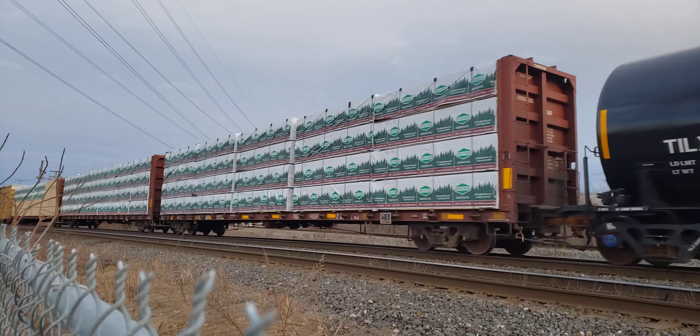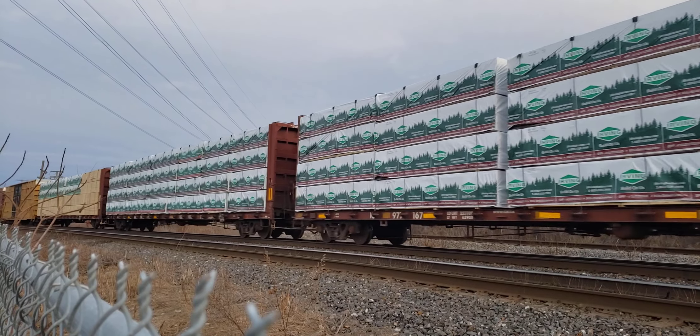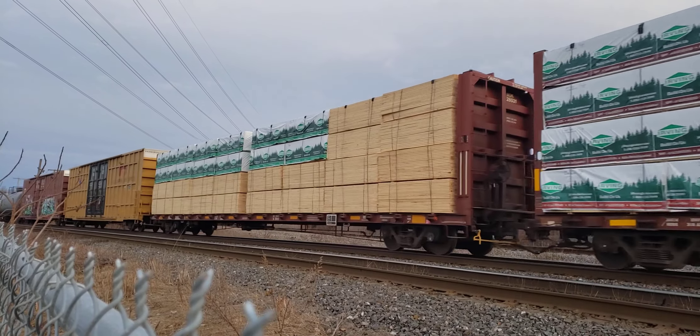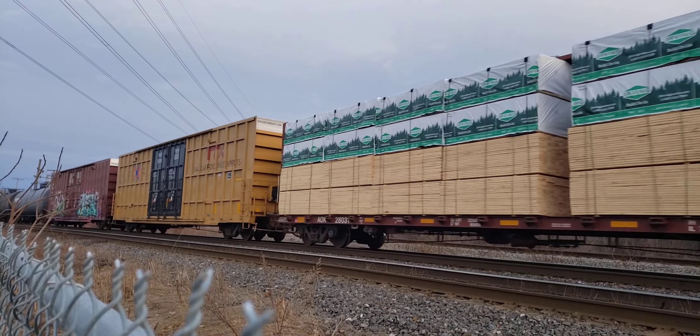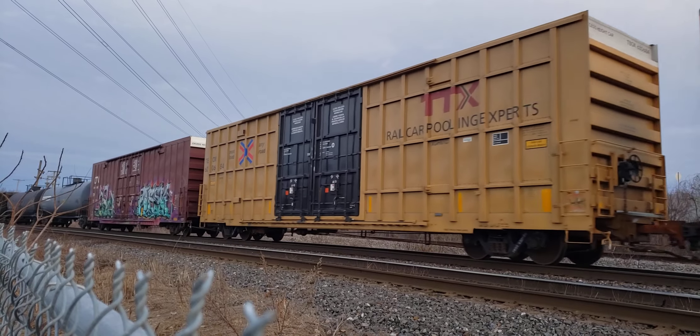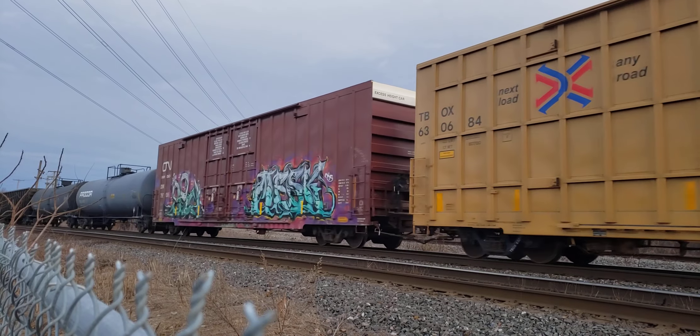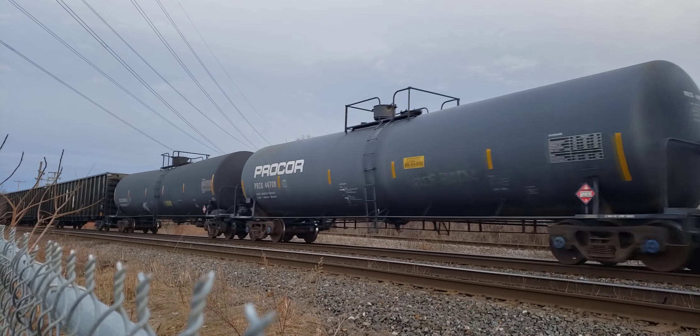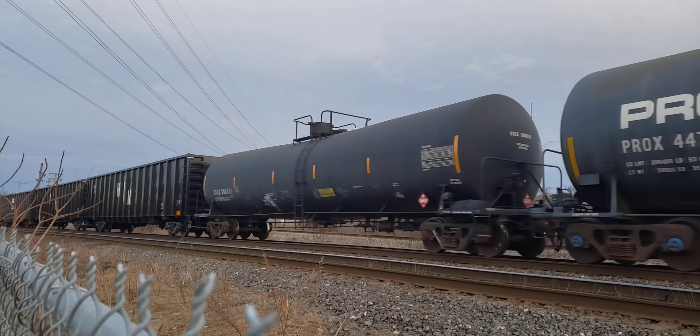Oh, this is a gas crane — a unit gas crane. If you see these cars, they are connected by a hose to facilitate loading and unloading. These come from the refineries in Montreal East.